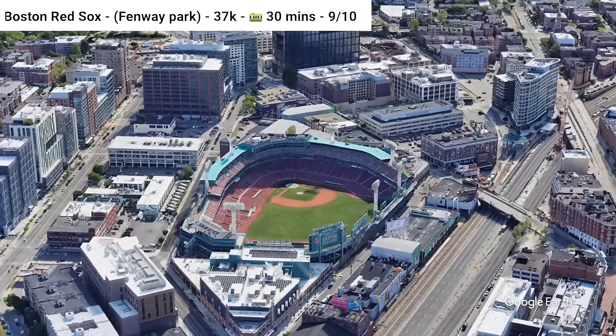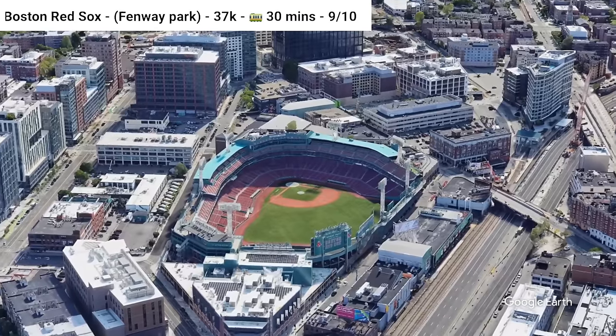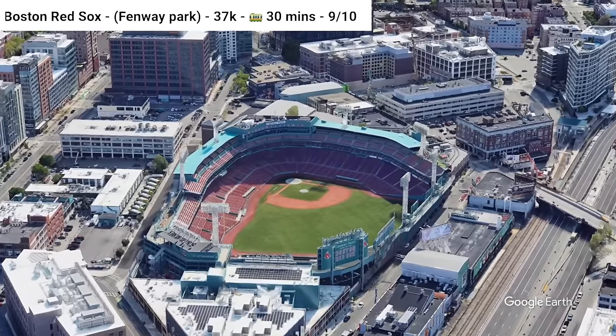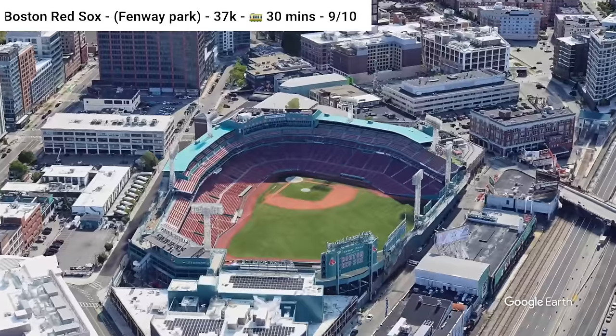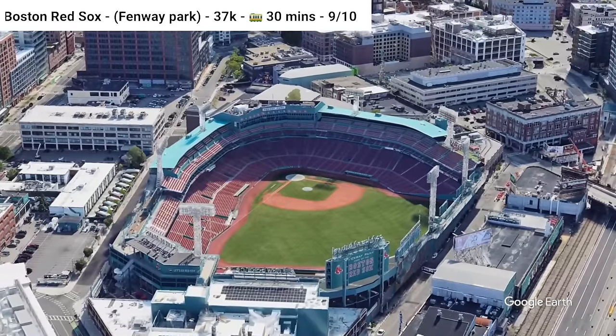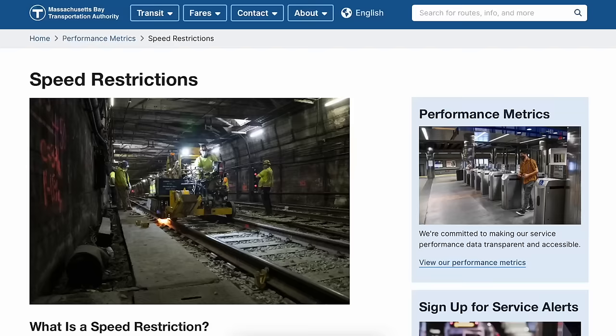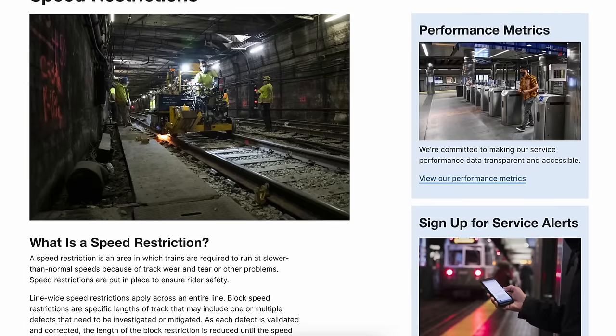Fenway Park, home of the Boston Red Sox — one of the most classic stadiums. With a plethora of bus routes, the Worcester Regional Rail Line, and the Boston Green Line, Fenway Park is one of the best parks in the U.S. for transit access. It's also located in a great part of the city. The only reason it's not a 10 out of 10 is because of the recent problems on the MBTA.